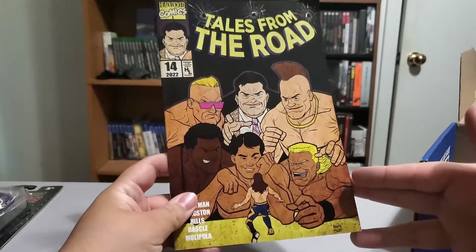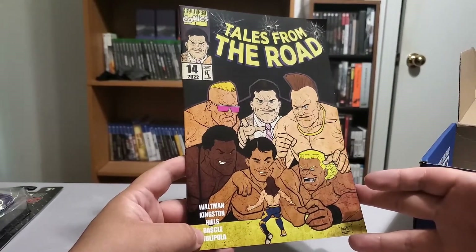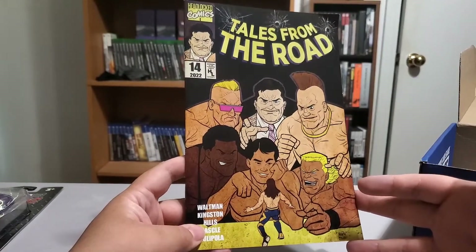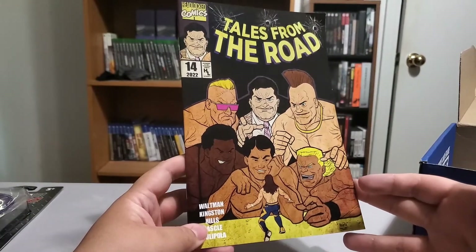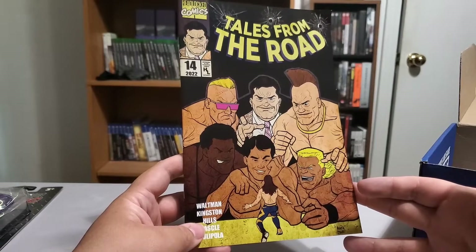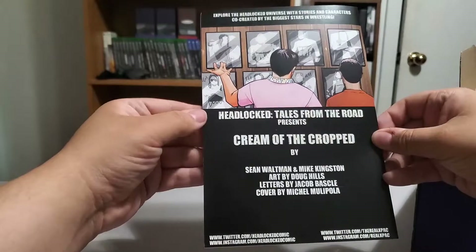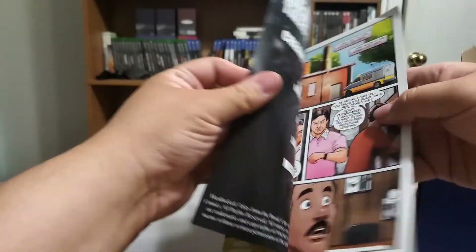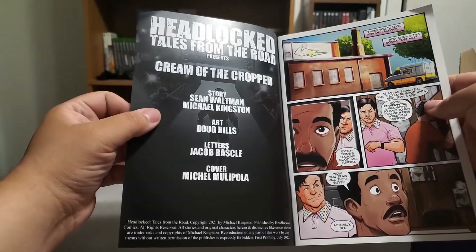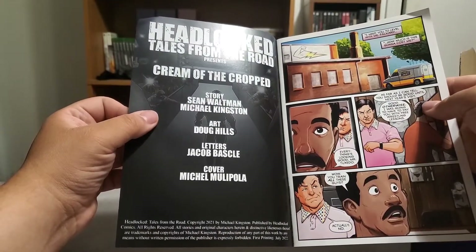We got the comic book. I have not read a single one of these — I do keep them, but they look pretty trash so I've never really read any of them. The artwork sometimes is decent; this actually looks kind of cool. This one's Sean Waltman — story by Sean Waltman and Michael Kingston. All right, fair enough.